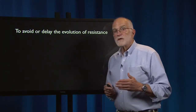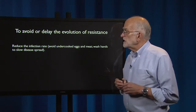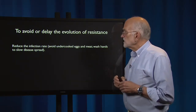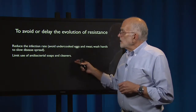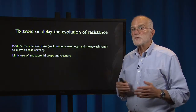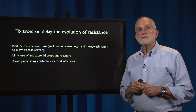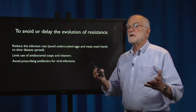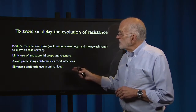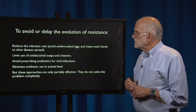To avoid or delay the evolution of resistance, we can reduce the infection rate by avoiding undercooked eggs and meat and by washing hands to slow disease spread — most hospitals now have good protocols for hand washing. We can limit the use of antibacterial soaps and cleaners, which are usually unnecessary and provide opportunities for selection to act. We can avoid prescribing antibiotics for viral infections, which requires both physicians and patients to recognize that antibiotics are ineffective against viruses. We can also eliminate antibiotic use in animal feed. All of these approaches are only partially effective and don't fully solve the problem.